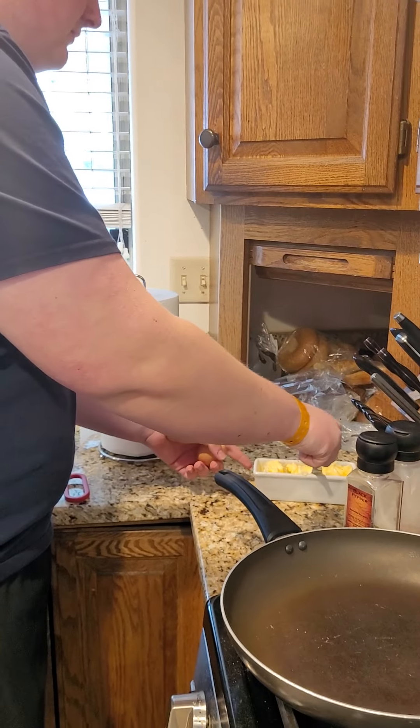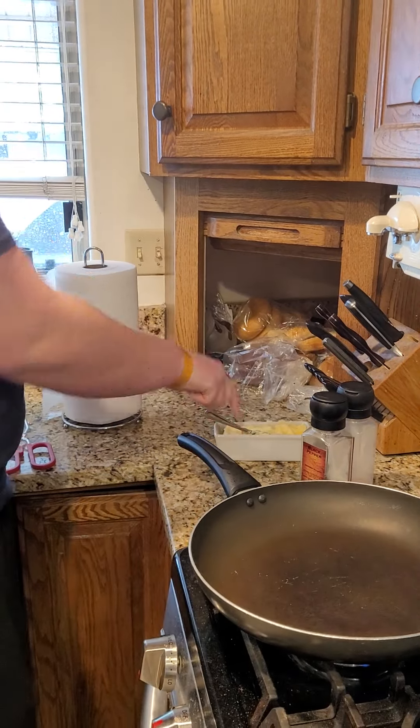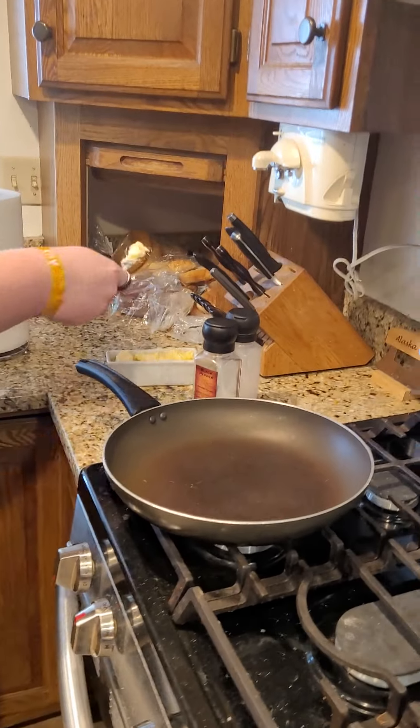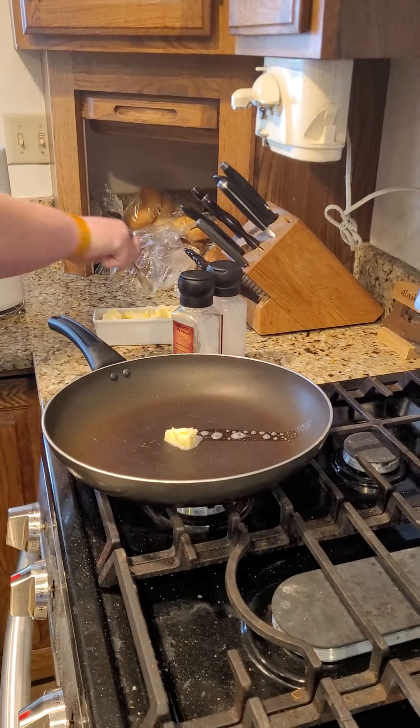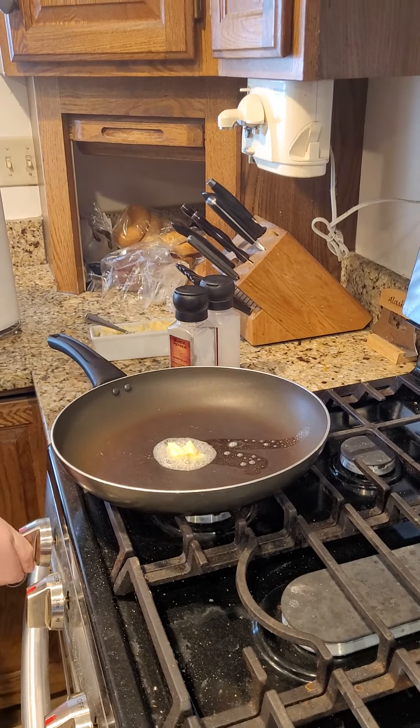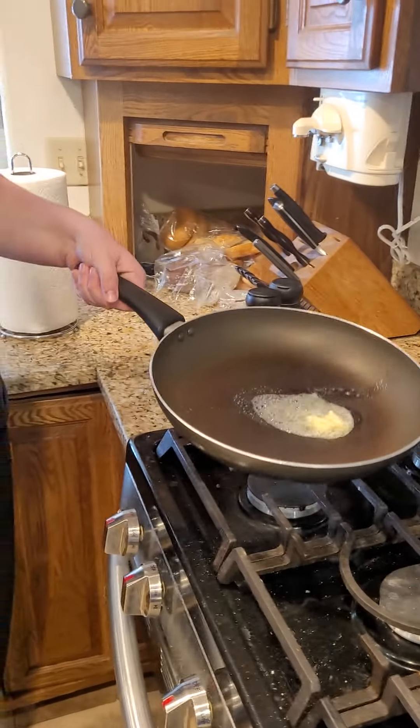Should we do this outside just in case it smells bad? Maybe. Put some butter in it. We are going to do it outside — get the butter melted and then we'll take the pan out. How many eggs are you cooking, son? Two. Okay, great. Butter's melted. Let's step outside.